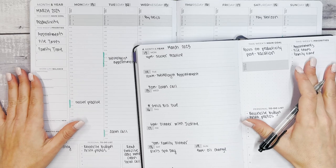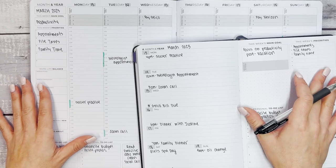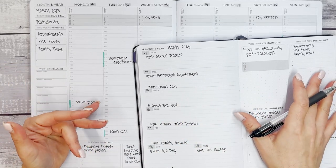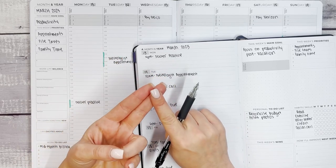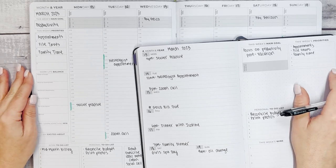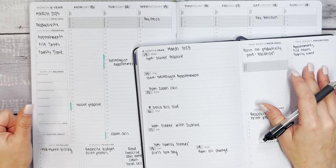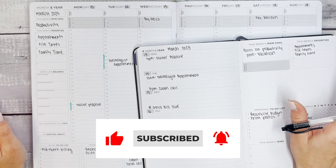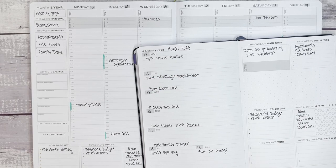I hope this video was helpful showing different ideas for how you could simultaneously use two planners. Of course, you could use any type of planner in coordination with a budget planner, a wellness planner, a travel planner, a food and recipe log — any of the several planners available at cleverfoxplanner.com. Thank you so much for hanging out with us today. Give the video a thumbs up, subscribe with the notification bell so you don't miss any tips, and leave a comment about what else you'd like to see. Thanks again and we'll see you soon.